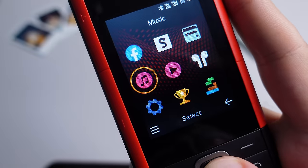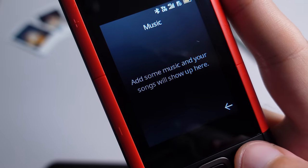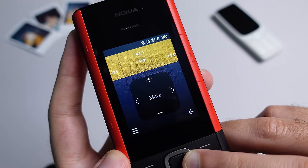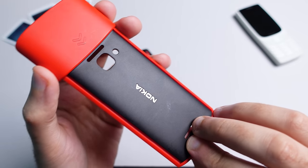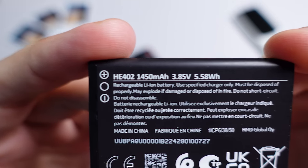Nokia also added a couple of built-in features into the S30+ operating system that the 5710 is running on to fully utilize these wireless earbuds. There's a built-in equalizer inside the music player, for example, so you can fine-tune the audio to your liking. There's also wireless FM radio, and you can take phone calls on the earbuds as well, as they also have microphones.